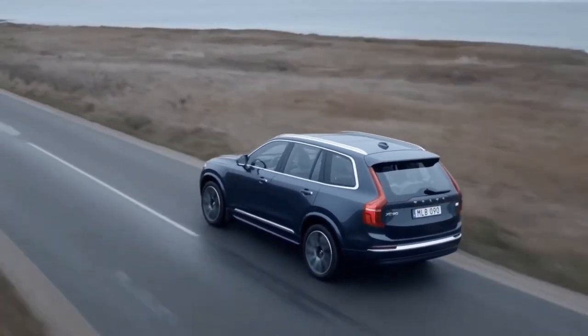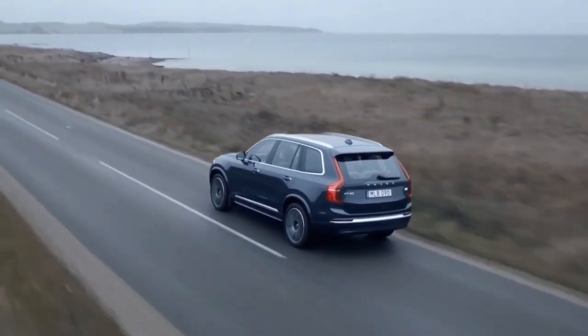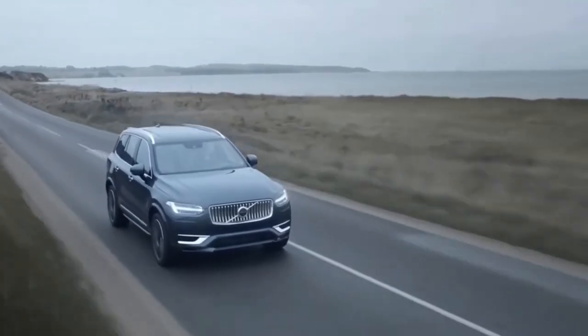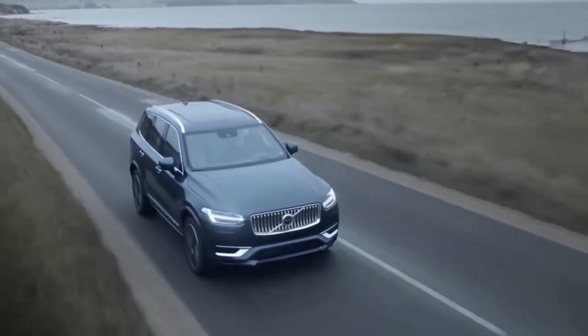That's because it competes with a number of strong rivals that deliver a similar blend of practicality, value, and engineering expertise. Competitors include the Acura MDX, Lincoln Aviator, Cadillac XT6, and Genesis GV80.